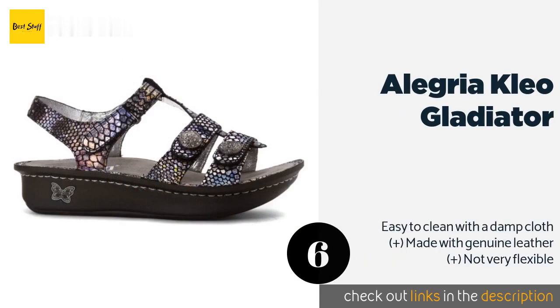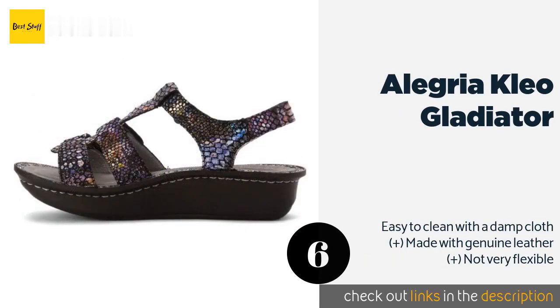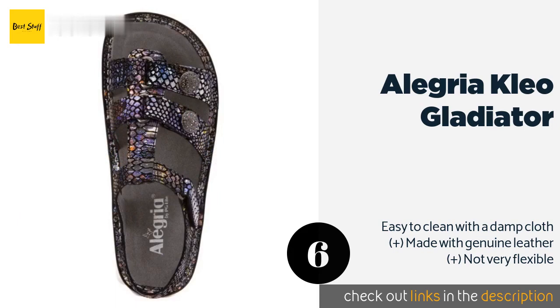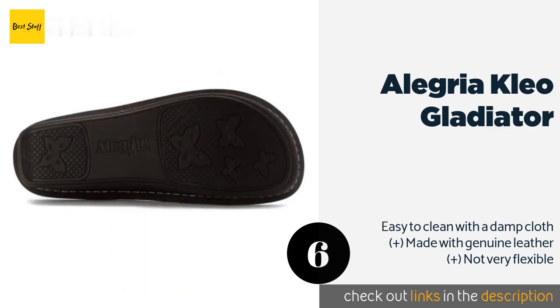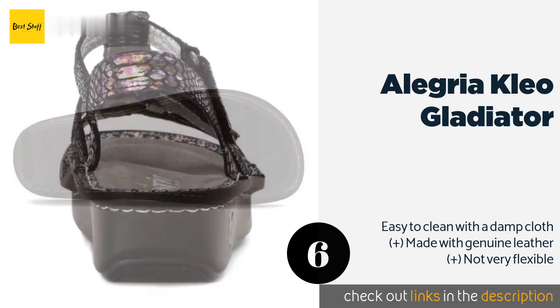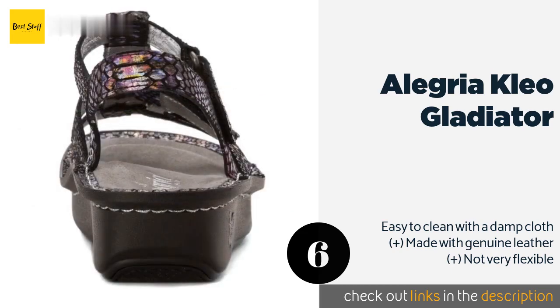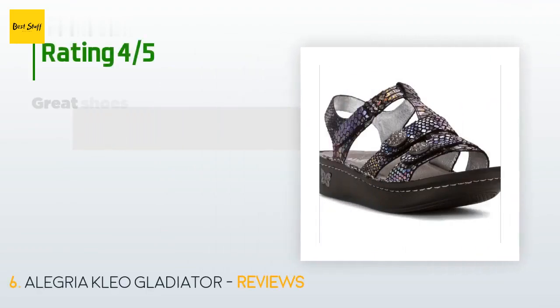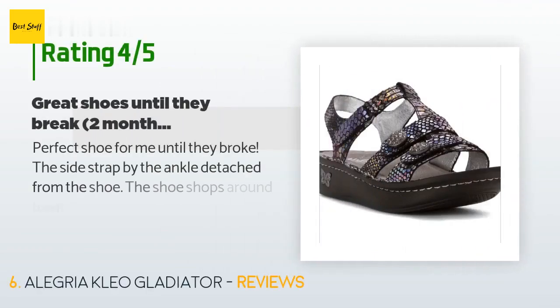The next product on our list is the Alegria Clio Gladiator. The slip-resistant Alegria Clio Gladiator features PU outsoles engineered to facilitate a natural rocking motion, so they will literally put a spring in your step. They're also outfitted with patented removable insoles so you can add your own custom orthotics. The price is around $69 — check out the product link in the YouTube description below.